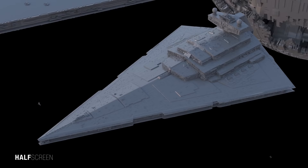Due to its large size it could only reach a top speed of 100 kilometers per hour, which was rather slow compared to other capital ships. These starships were crewed by 280,000 personnel and officers and were outfitted with a class 2 hyperdrive and a titanium-reinforced hull.